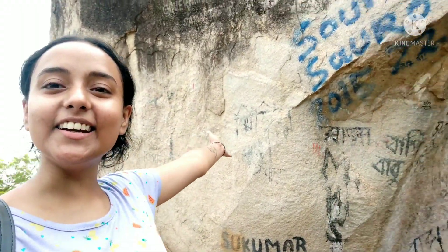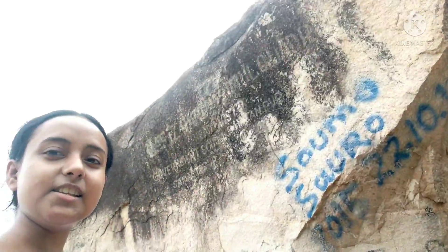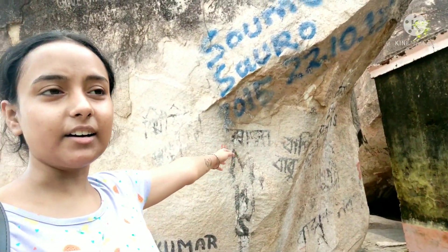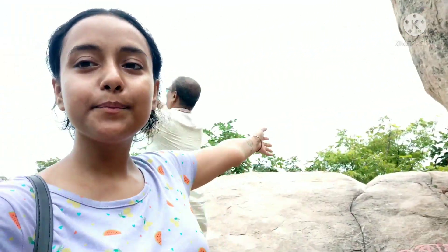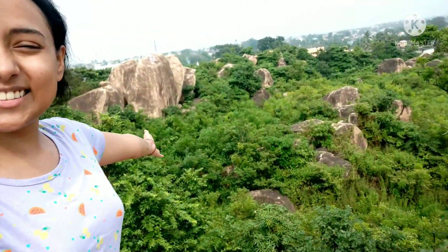Hi guys, so we are here in the Mama Bhagnep Pahar right now. This is also situated near Shantiniketan only. This is how it looks like.